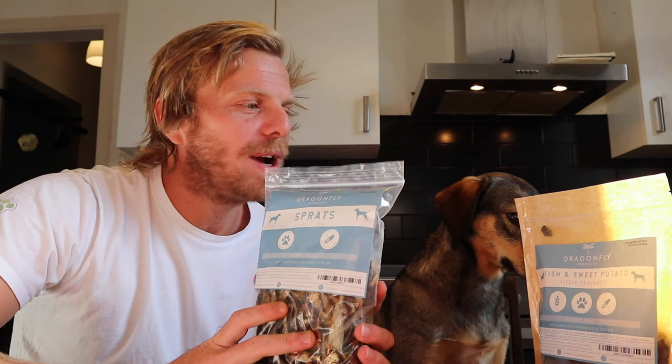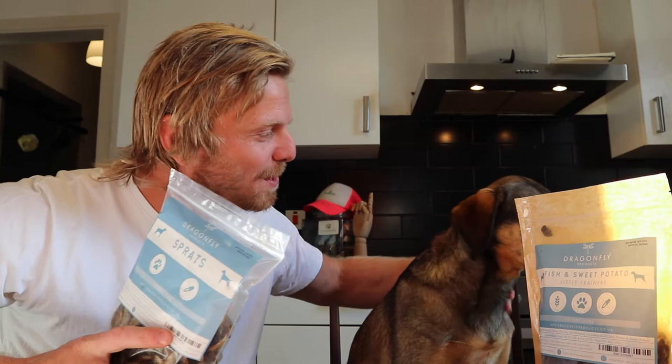Here are the two products from Dragonfly we are going to be reviewing today. We have the Sprats, which are 100% Baltic Sprats, and then we have the fish and sweet potato dog treats. These are brilliant for training — so are the Sprats actually. The Sprats are power treats.